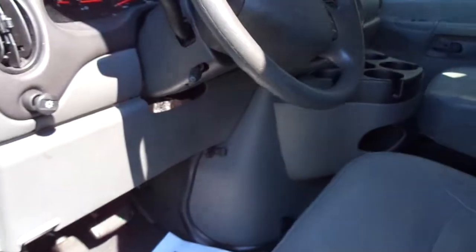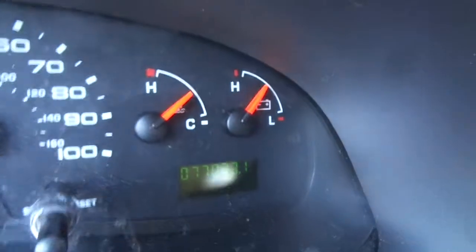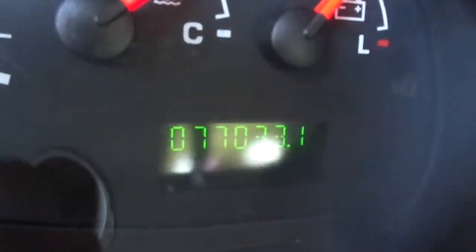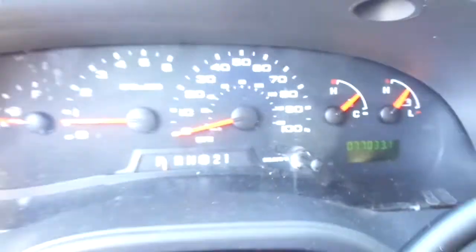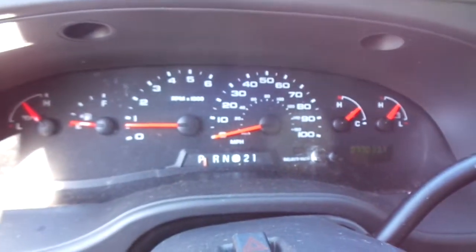It does have the tilt steering wheel, cruise control, and 77,033 miles on it. All the gauges work properly.